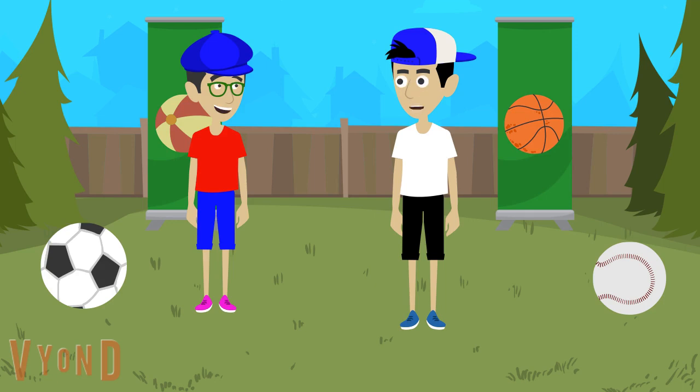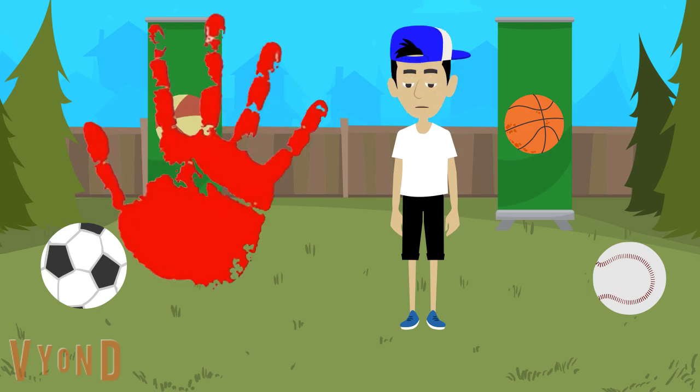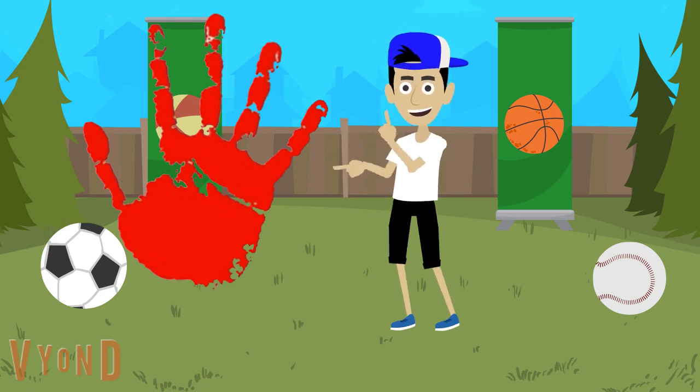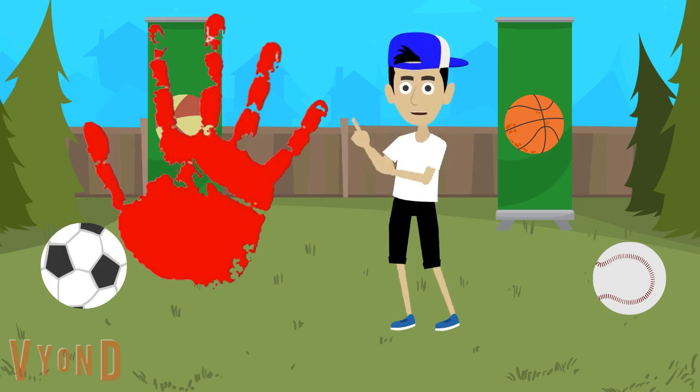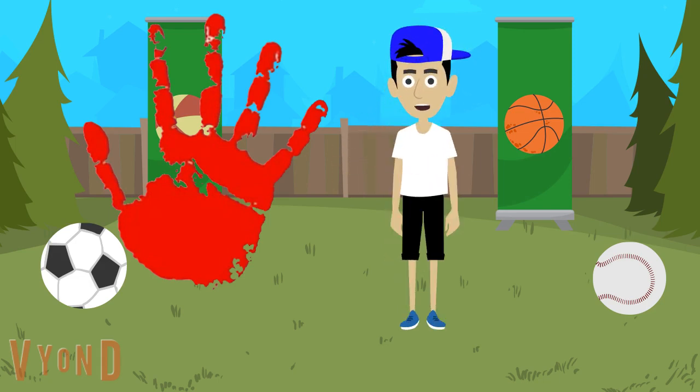But what ballgame do you want to play, Trent? You'll have to play Trent's Hints to figure it out. Oh, great idea! We'll play Trent's Hints to figure out what ballgame Trent wants to play. I love Trent's Hints. We are gonna play Trent's Hints because it's really fun. So the red handprints will be on the hints — Trent's Hints.